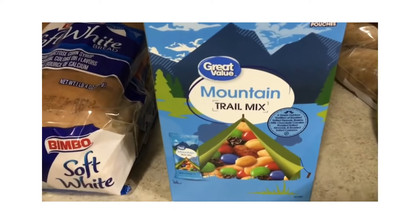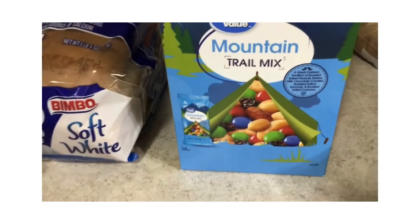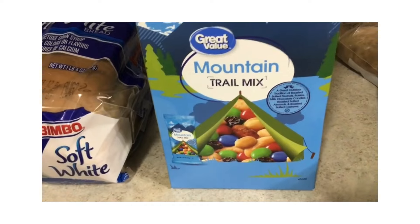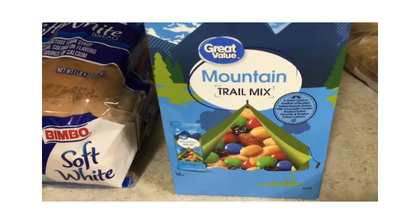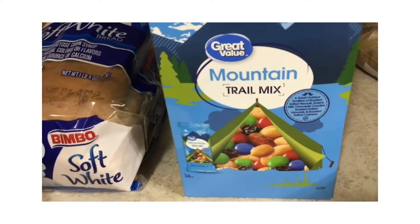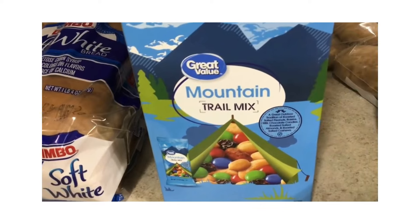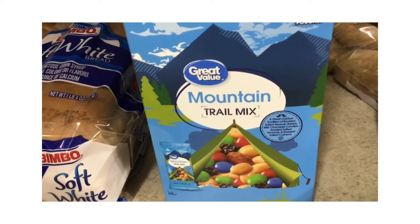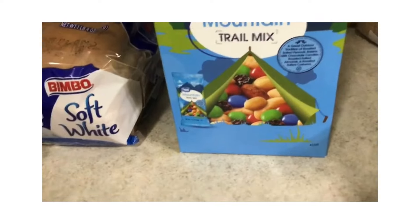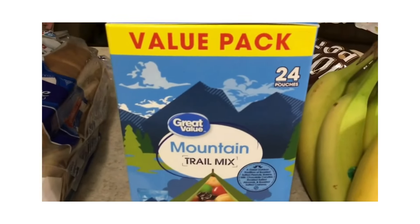My husband is wavering a little bit on just having a little packet of peanuts — he wants something more substantial, which of course means sugar. You pick your battles. He's been eating the peanuts for a while and gave up the Snickers. This Mountain Trail mix in little pouches is healthier than going back to any size Snicker bar, so I'm going along with it. I got 24 pouches of 1.75 ounces each for $10.88 at Walmart.